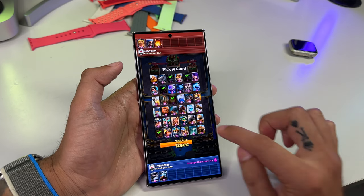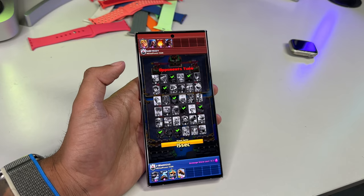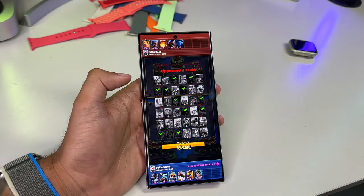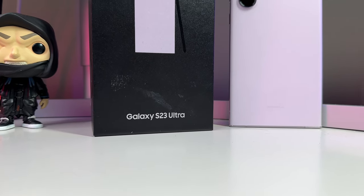There is no Exynos version, so everyone will be getting the Snapdragon 8 Gen 2. It was always really annoying how some international users mentioned that the Exynos just was not up to par, but now thankfully everyone is on the same playing field.